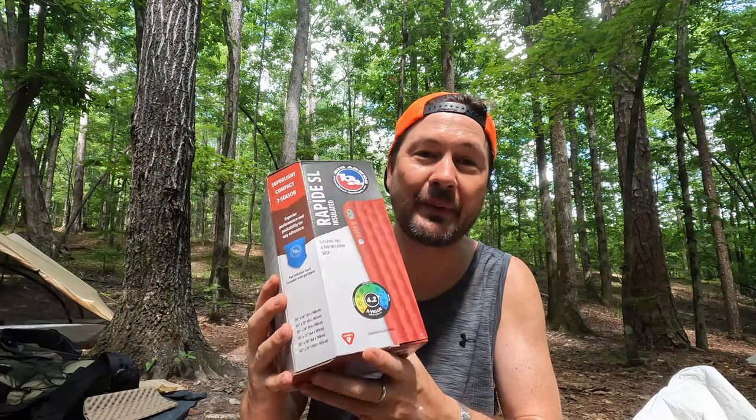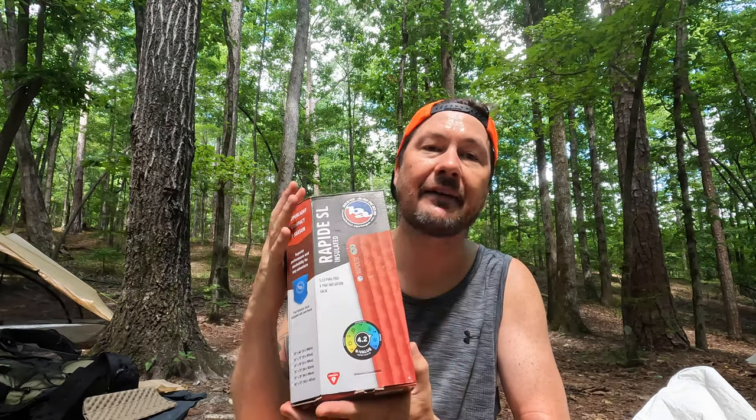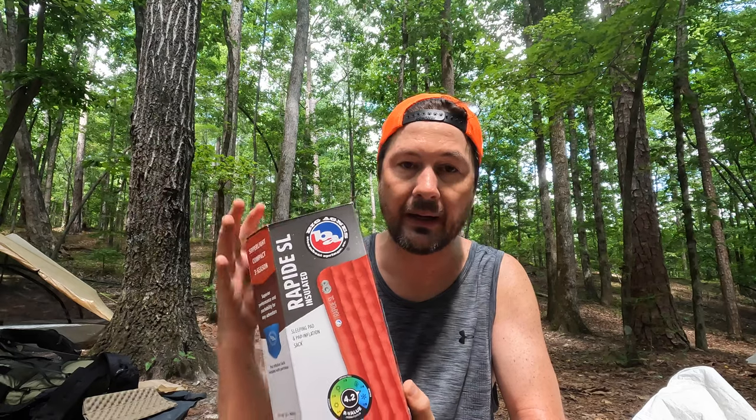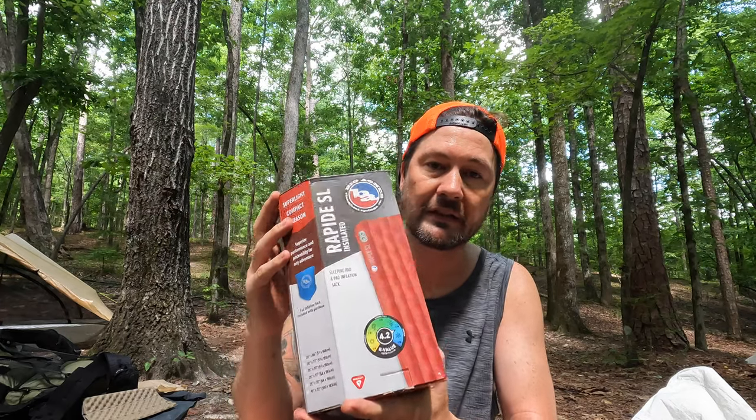Here it is — this is the Rapide SL Insulated Sleep Pad from Big Agnes. I picked this up about two or three weeks ago. Customer service was great getting this to me, so if you're looking at getting any sleeping pad you might want to consider Big Agnes because they have a lifetime warranty on all of their sleeping pads. I sent them a summary of what happened, along with a picture of the actual pad itself with the nozzle cut out, and that's how they processed the claim and gave me a credit towards the sleeping pad.